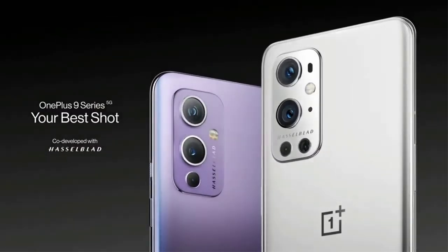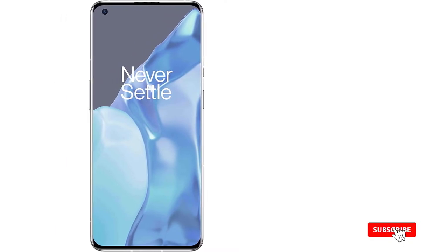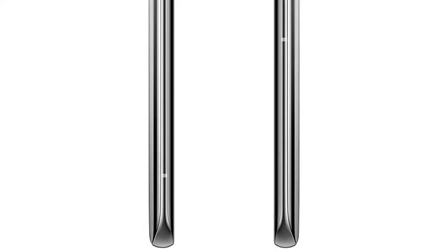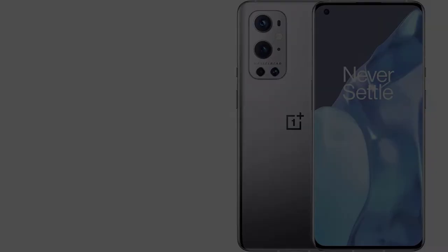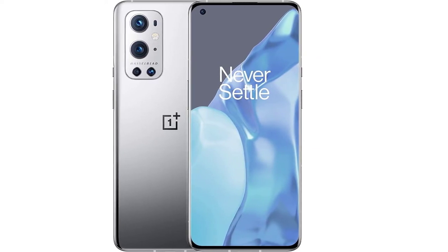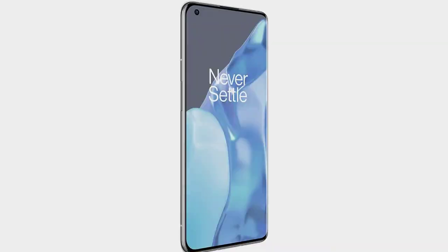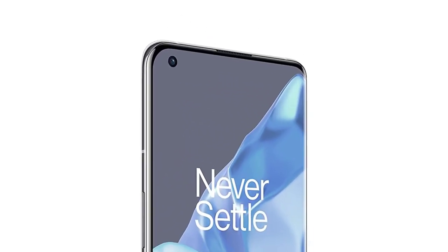The OnePlus 9 Pro is powered by the Qualcomm Snapdragon 888 chip, and it has 12GB RAM, so its interface runs fast and smoothly. You get 256GB of storage, which is enough to store your videos, photos, and files. The phone has a 6.7-inch QHD Plus display, and it does an excellent job of handling motion in your videos and games because of its 120Hz refresh rate.